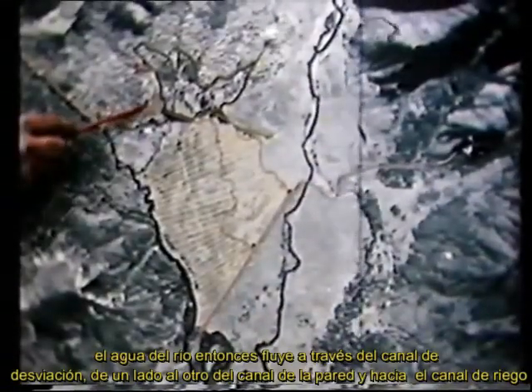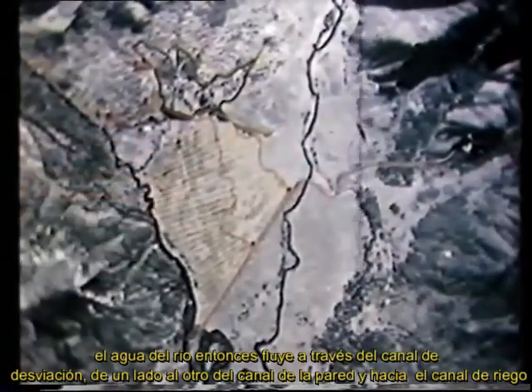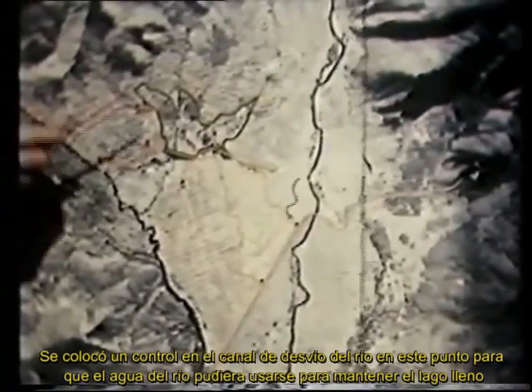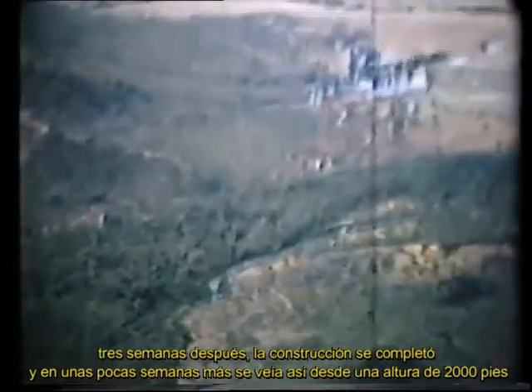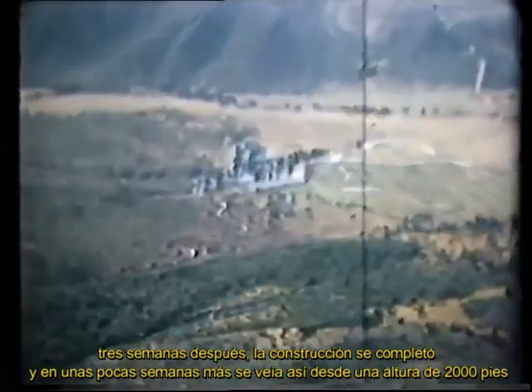The river water then flowed via the diversion channel, across the wall channel, and into the irrigation channel. A control was placed on the river diversion channel at this point so that the river water could be used to keep the lake filled. Three weeks later the construction was completed, and in a few more weeks it looked like this from a height of 2,000 feet.